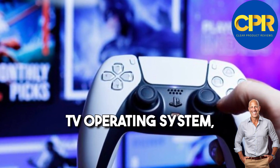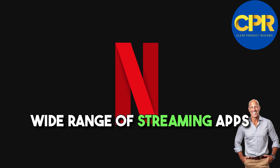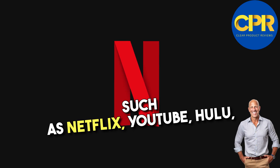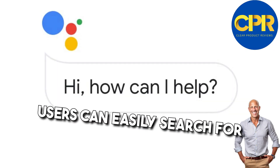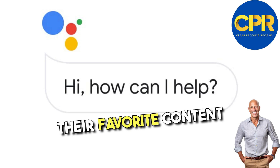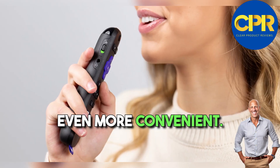The device runs on the Android TV operating system, which gives users access to a wide range of streaming apps such as Netflix, YouTube, Hulu, and more. With the built-in Google Assistant, users can easily search for their favorite content using voice commands, making the viewing experience even more convenient.